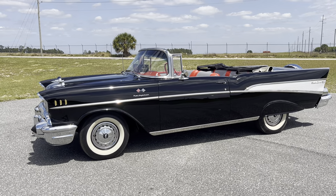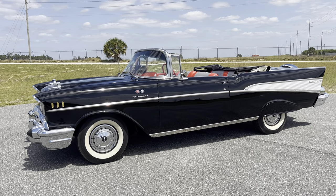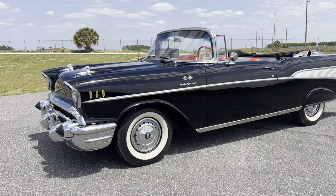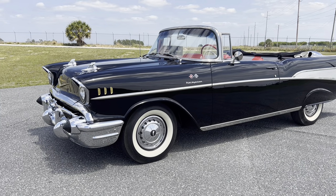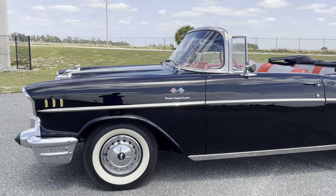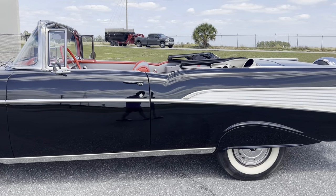Hello and good afternoon everyone. Adam here at Kenyon Classic Cars. I'm going to show you a 1957 Chevrolet convertible today. This beautiful car is finished in black as you can see. V8 engine underneath the hood — 283 with a power pack.